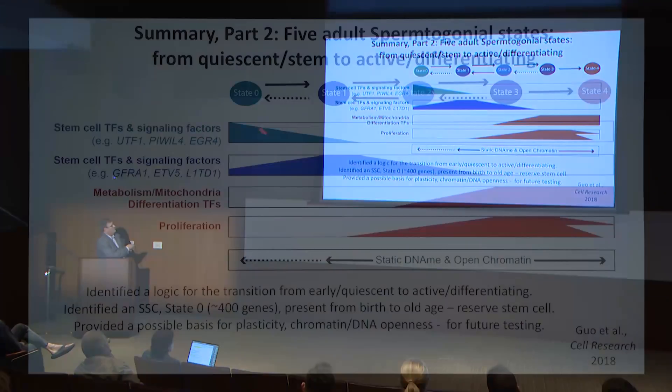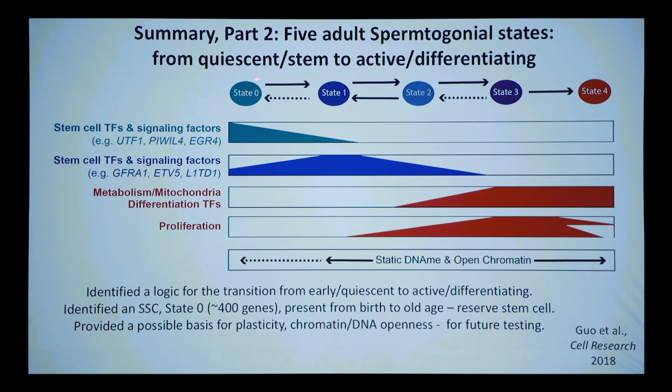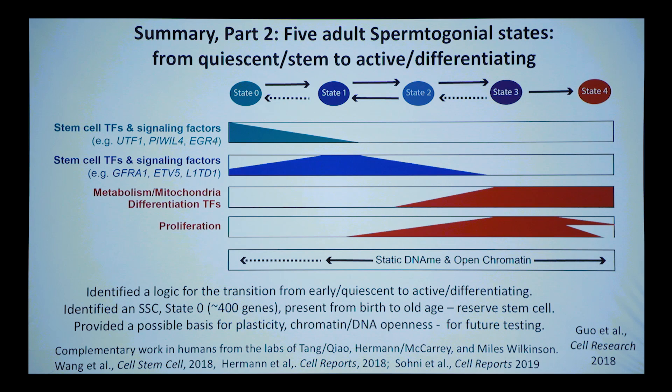The second paper, published last year, gave us five states. The bigger contribution is the identification of the state zero cell, present at birth. We've been able to trace this back into the fetus. We think it's the reserve stem cell you always have, with a chromatin basis for plasticity. Complementary work from the Tang/Shaw lab, Hermann, McCarrey, and Miles's lab complements this, and between the labs there's been major progress using these genomics technologies.